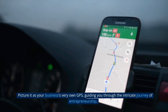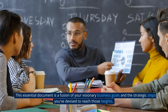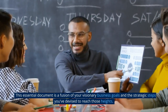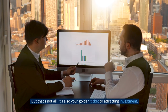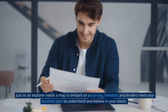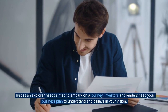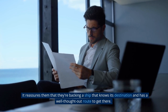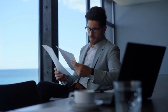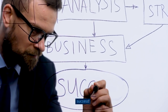What exactly is a business plan? Picture it as your business's very own GPS, guiding you through the intricate journey of entrepreneurship. This essential document is a fusion of your visionary business goals and the strategic steps you've devised to reach those heights. It's also your golden ticket to attracting investment. Just as an explorer needs a map to embark on a journey, investors and lenders need your business plan to understand and believe in your vision. It reassures them that they're backing a ship that knows its destination and has a well-thought-out route to get there. So remember, crafting a meticulous business plan isn't just an option — it's your pathway to success.